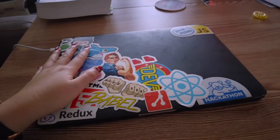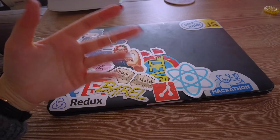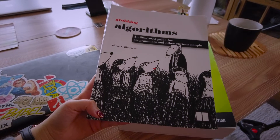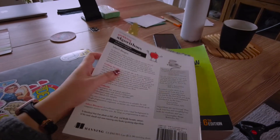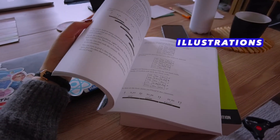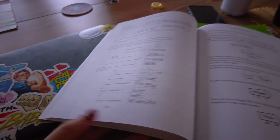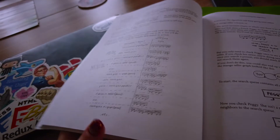The next thing on my table is my laptop. Most of the time I close my laptop when I study, especially going through algorithms and data structure concepts. The next thing is probably one of my favorite books — this is the book I was talking about in previous videos. It's called 'Algorithms in a Nutshell' and I really like it because it's mostly illustrations. It explains computer science concepts really well, walking you through algorithms and graphs.